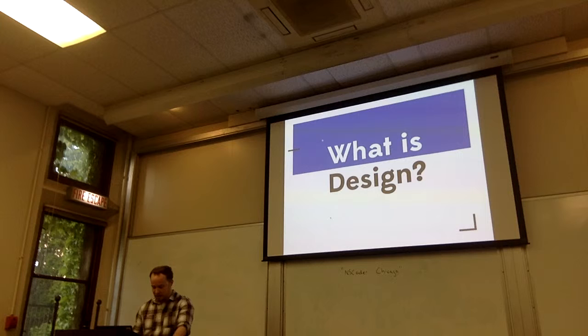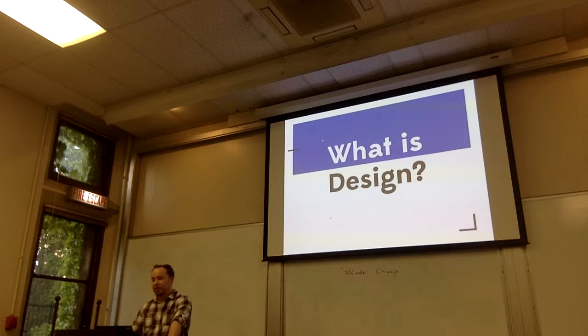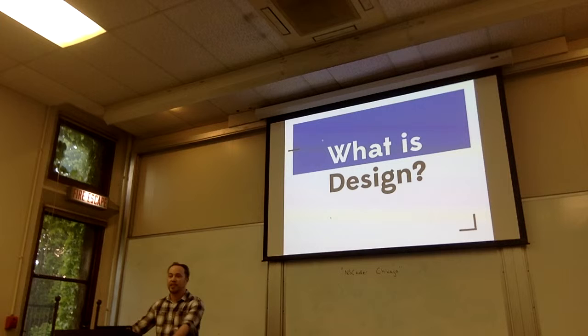First, I just want to give a little background and illustrate what design really is, because I think it's a loaded term, very generic in general. I'm going to start by saying what design is not. It's not making things pretty — that's a cool side product of it, but that's not the focus. Design is not a career that requires a beard and glasses. As you can see, I have no glasses on.